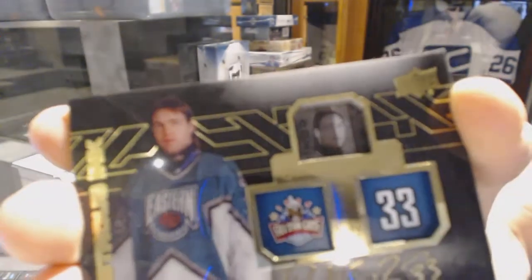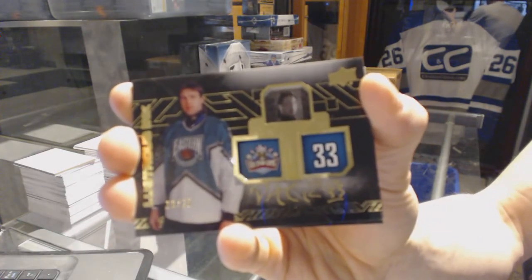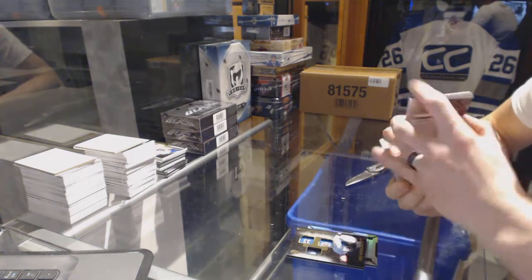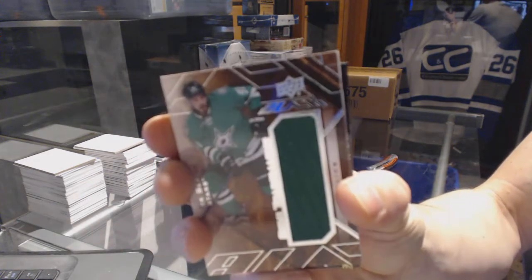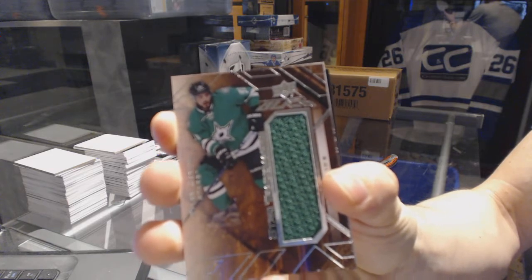First one of those we pulled, and I love that logo. That logo jersey combo is epic — would have been better if they got a game shot, but... We've got a star trademarks jersey for the Dallas Stars, Tyler Seguin.